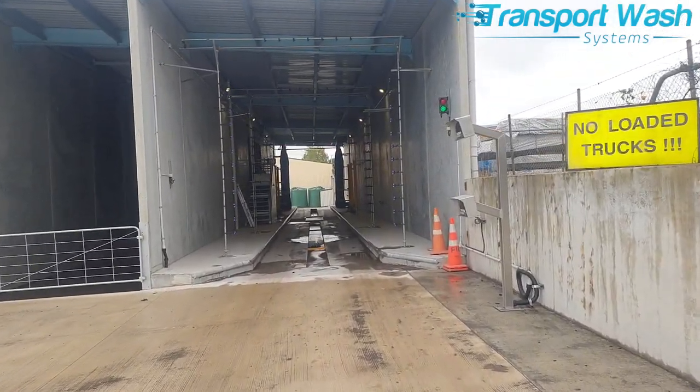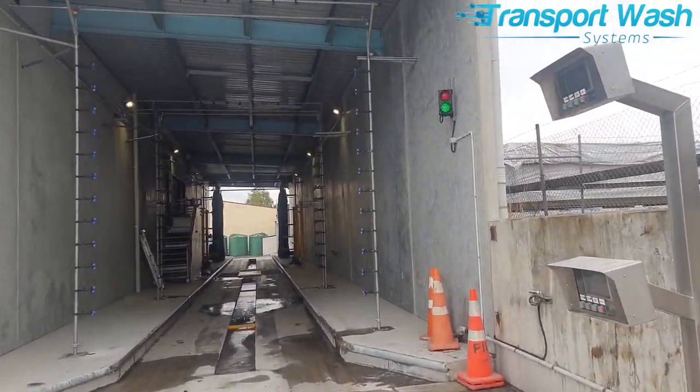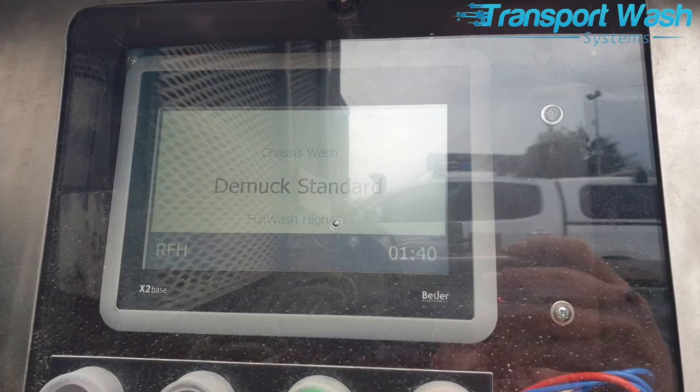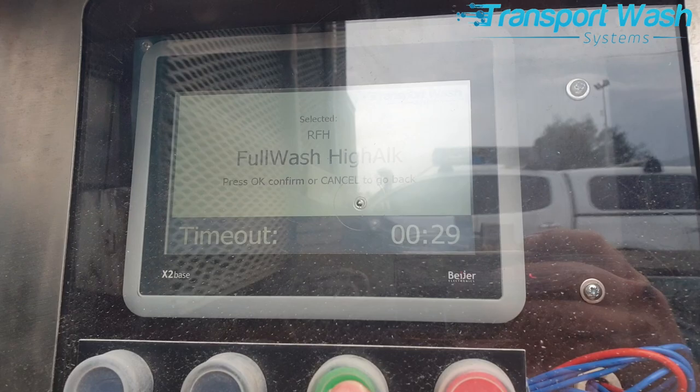The driver interface allows selection of wash recipes including chassis wash, demucking of log trucks, flat-sided truck wash, as well as high or medium alkaline options. With the recipe selected, the system is ready to go.